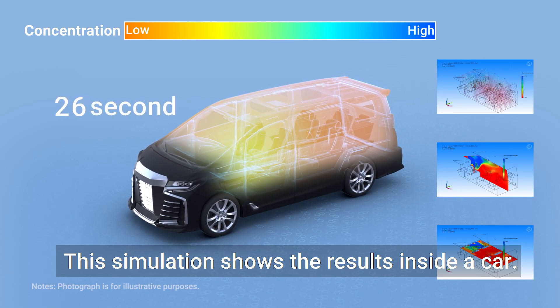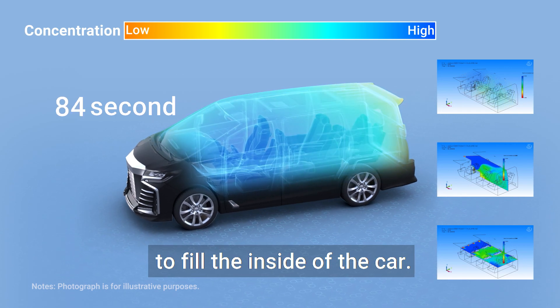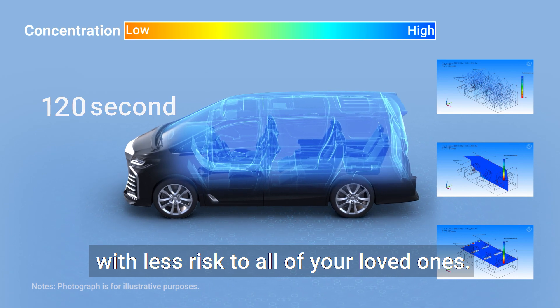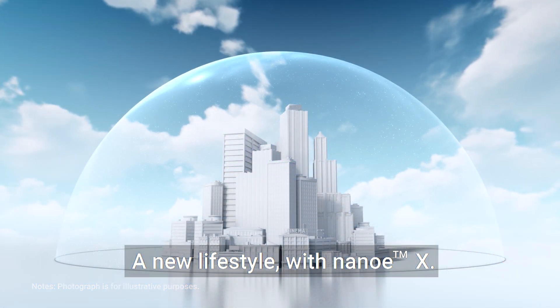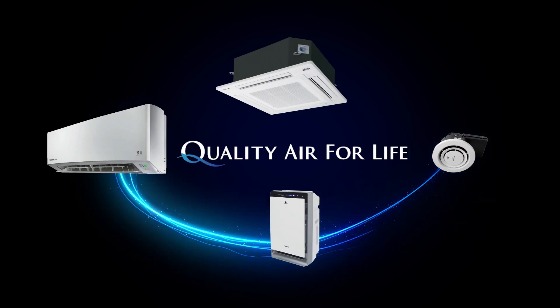So how long does it take to fill the car with Nano-EX? This simulation shows the results inside a car — it takes about two minutes to fill the inside of the car. Panasonic offers a cleaner space with less risk to all of your loved ones. A new lifestyle with Nano-EX. Panasonic.